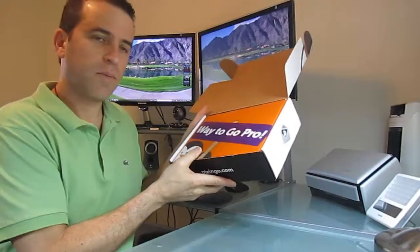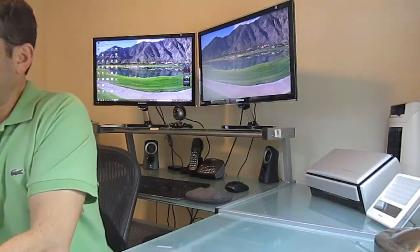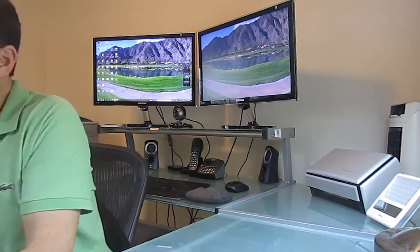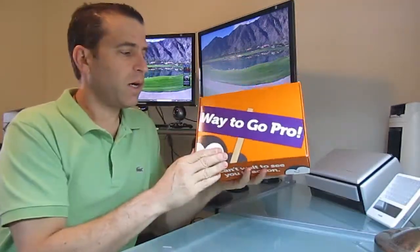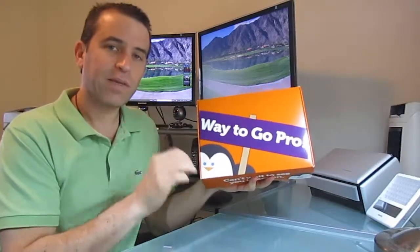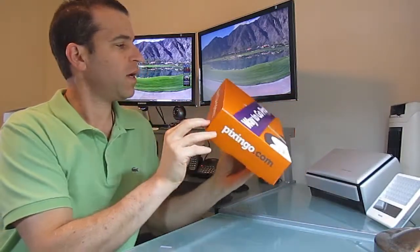So 'Way to go pro' — this is when you become a pro in the business. Let me take that out of the box. So beautiful packaging. You can see right away Pixingo really does a first-class job with everything. I mean it's a beautiful box. Pixingo.com.